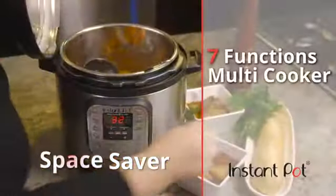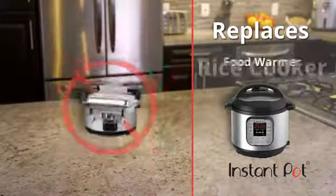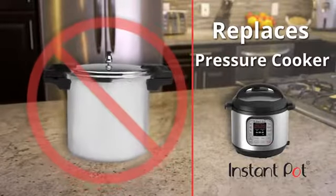Instant Pot is an all-encompassing multi-cooker with up to seven functions, replacing your slow cooker, rice cooker, food warmer, pressure cooker, and steamer.